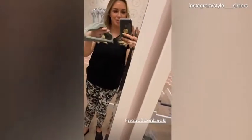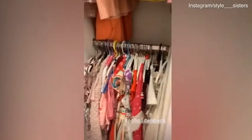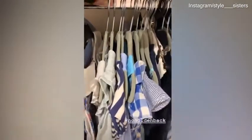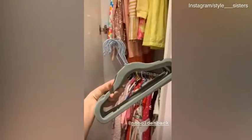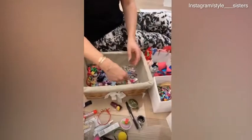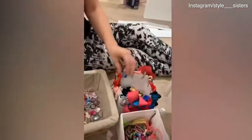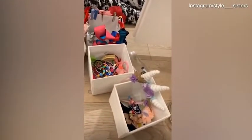Did you know they also do slimline velvet hangers in children's sizes? So exciting — we can change all the mismatched hangers to the slimline children's ones. Winning! Amazon next day delivery — perfect. We are now in bedroom three, organising hair clips and hair bands — the cute little clips, hair bubbles, and headbands.